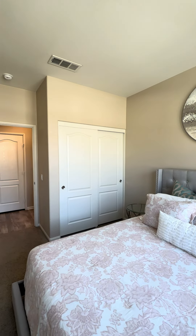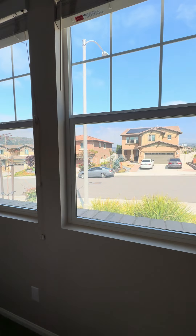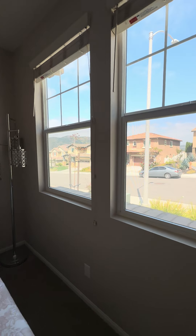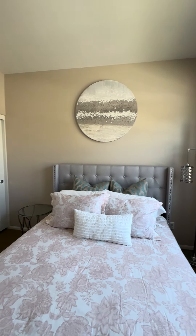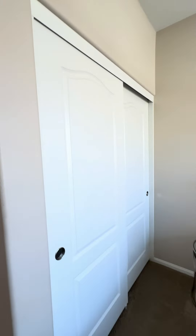This bedroom overlooks the front where I just came in from — there's the front yard area. It has a nice closet, good size. Let's just have a quick look in here.